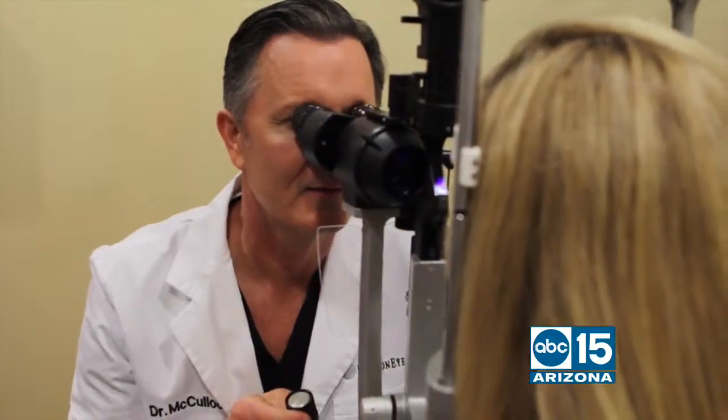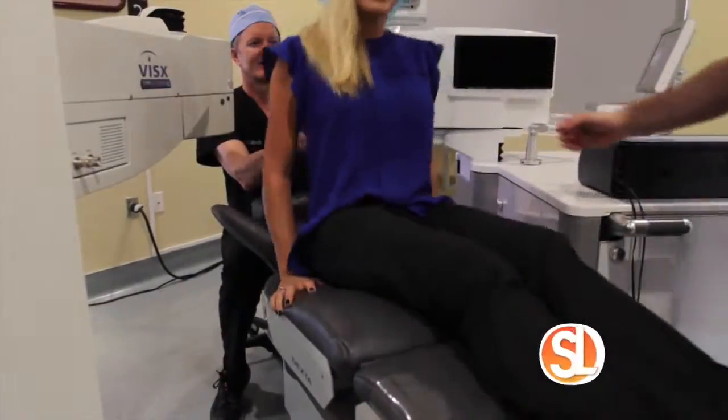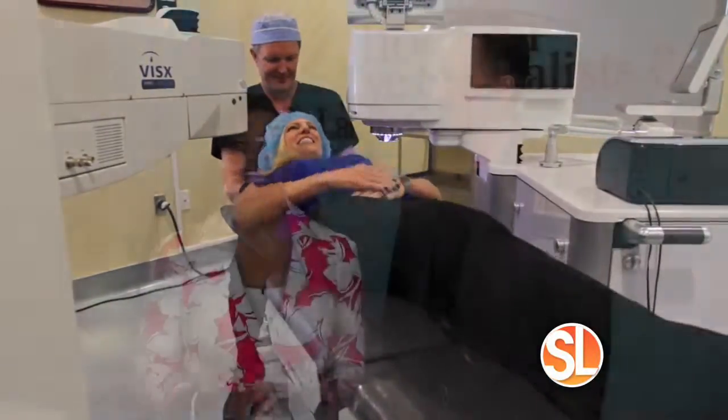If you have vision problems, getting an accurate diagnosis and corrective treatment has never been more clear. We're at Horizon Eye Specialist and LASIK Center, and this is Dr. Robert McCulloch. Good to see you. Good to see you, Susan.